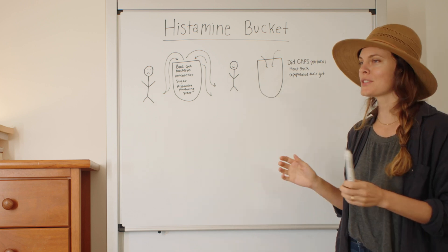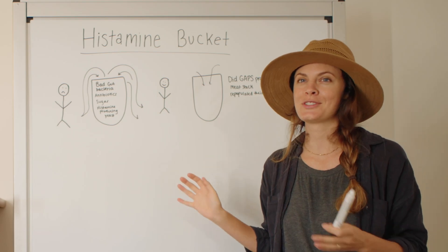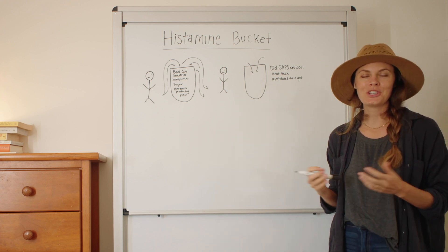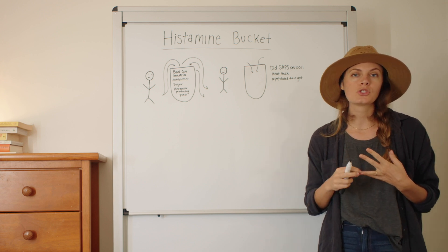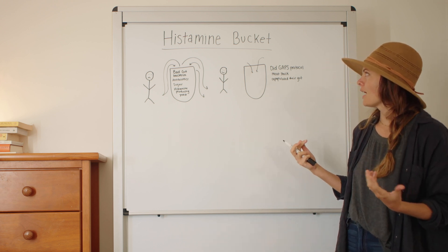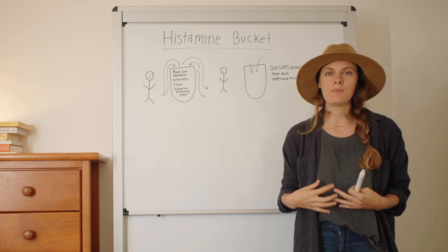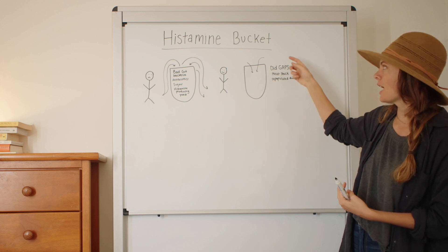Now this person on the other side of the world has totally different genetics, but they also have a small histamine bucket. They also were given a difficult start in life with this small histamine bucket, but they are not a victim — they chose to change their microbiome. They put in all the work. They did the GAPS protocol, had meat stock, introduced probiotic foods slowly, and really worked on rebuilding their microbiome. They avoided antibiotics. By doing that, it stopped this massive flow of things into their histamine bucket, because now their gut is not overproducing histamine. It doesn't need to. They no longer have bad bacteria and yeast overproducing histamine in their gut. Now they only have maybe a little trickle going in — even though their bucket is small, they're not having a ton of stuff dumped in it.